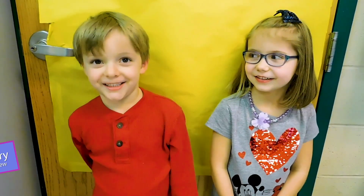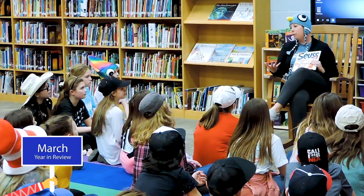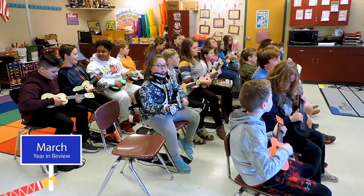It's Read Across America Week at Heritage Elementary. We're celebrating with guest readers all across our building. Different teachers from different grade levels are visiting other grade levels so our students can see all the amazing adults in our building. Today in fifth grade music, we are learning to play the ukulele.